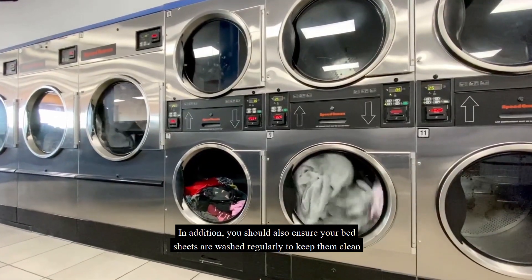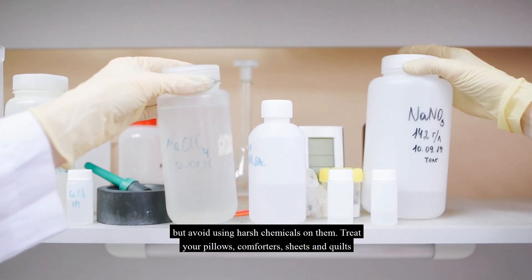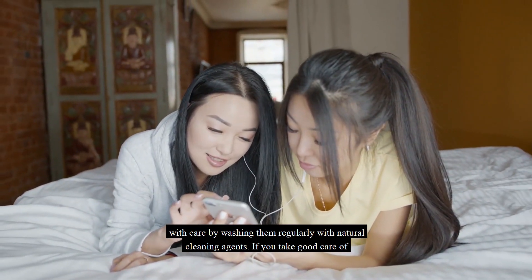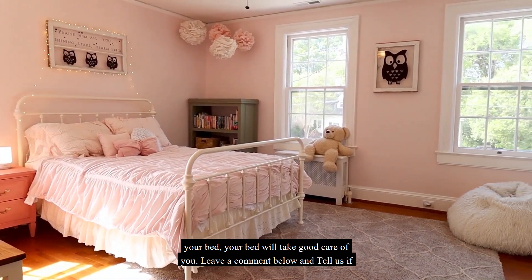In addition, ensure your bed sheets are washed regularly to keep them clean, but avoid using harsh chemicals on them. Treat your pillows, comforters, sheets, and quilts with care by washing them regularly with natural cleaning agents. If you take good care of your bed, your bed will take good care of you.